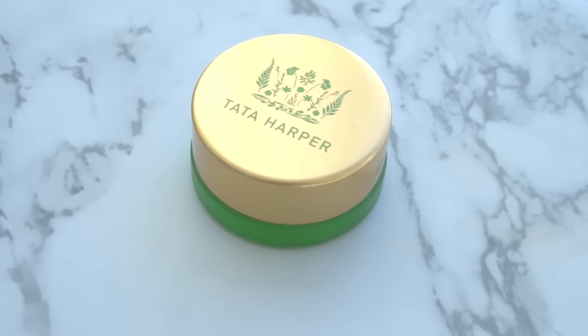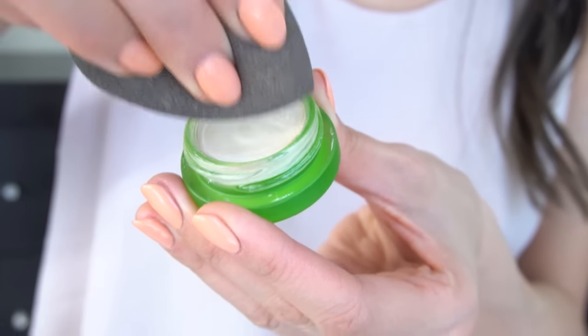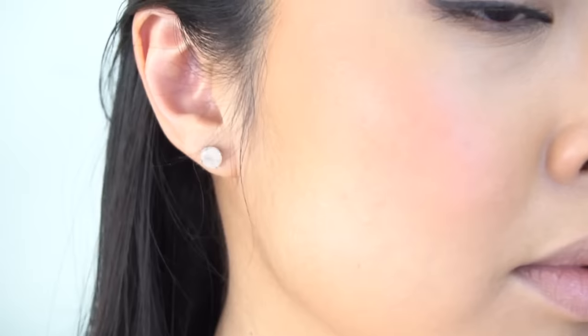Now I have to tell you guys, I have been obsessed with highlighting and the Tata Harper highlight cream is so bomb. Here's a tip: I just take my blender and squeeze it so it's more narrow, and apply this on the cheekbones and bridge of the nose.